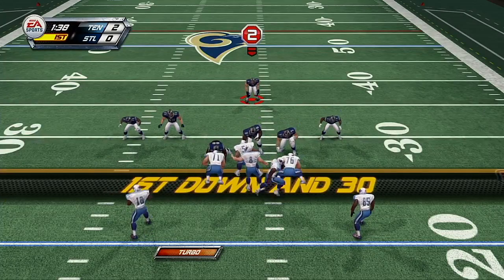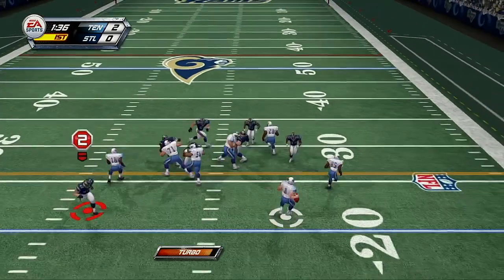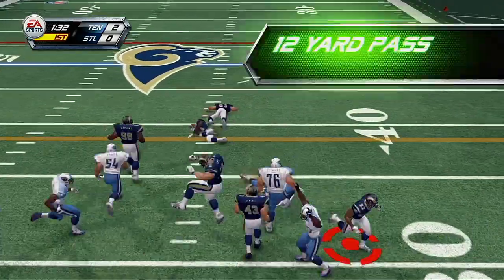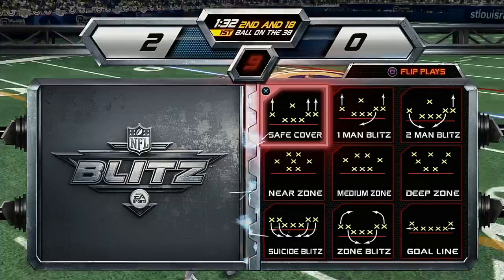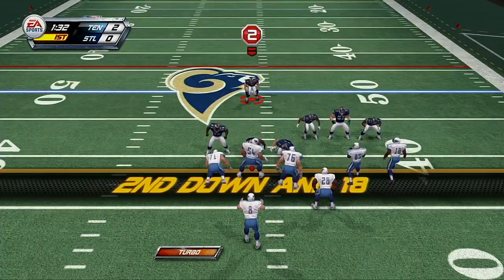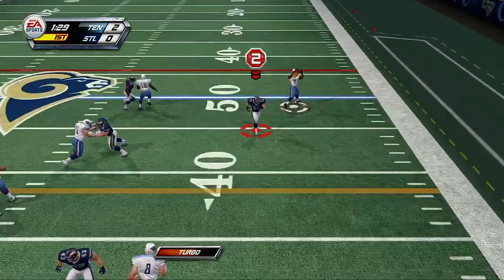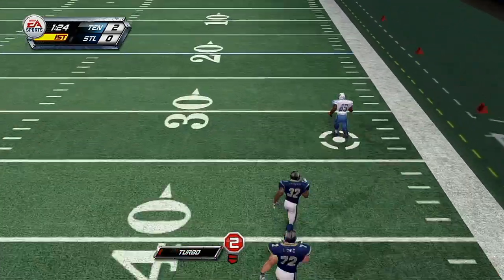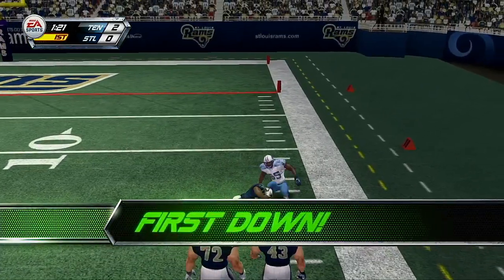Now set. He's getting a man! Nice little pass there. Not too shabby — which is better than shabby. Throws a strike. Bang, bang, boom. First down.